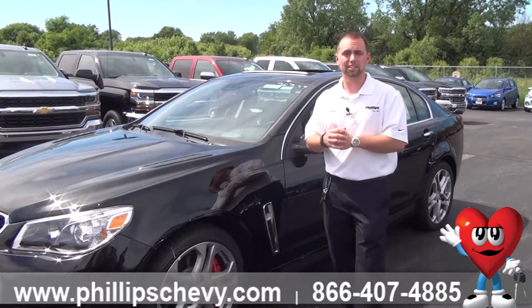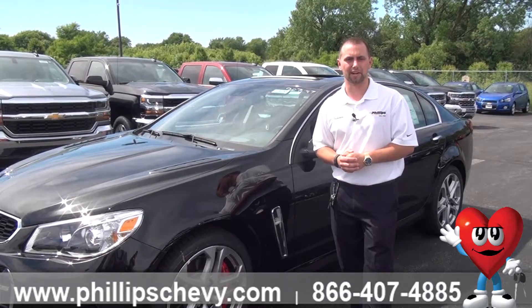If you want to take a look at one in person, come see me — Steven Robertson with Phillip Chevrolet in Frankfurt. Thank you.